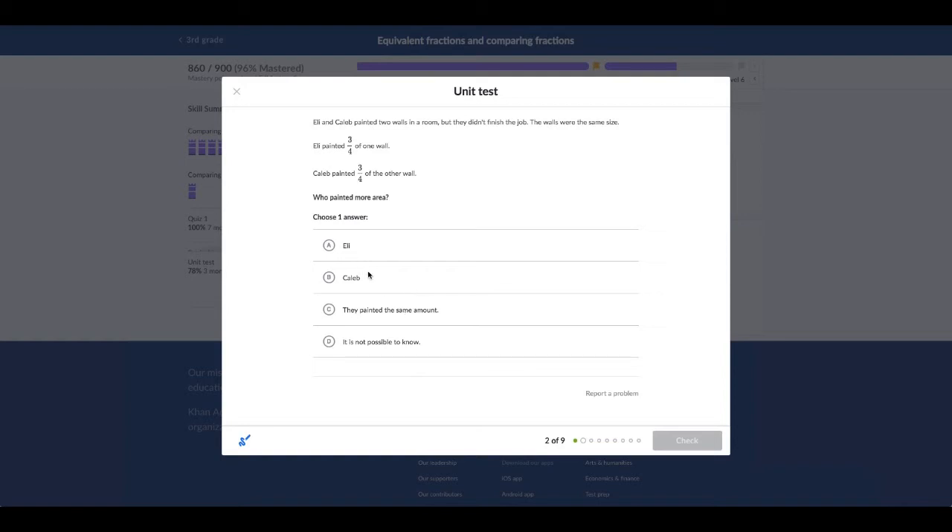So we see Ellie, Caleb — they painted the same amount. It is not possible to know... well, you made up the story, you should know! But we all know it's this one, because they did the same amount. The walls were the same size, and three-fourths equals three-fourths — they are the same. So that's my proof.